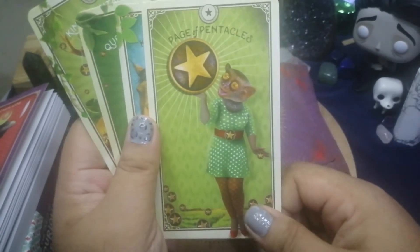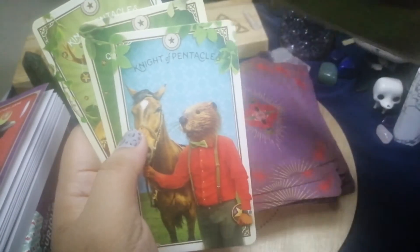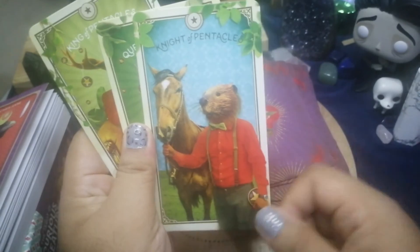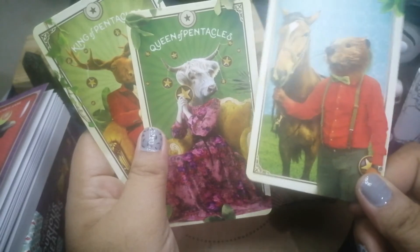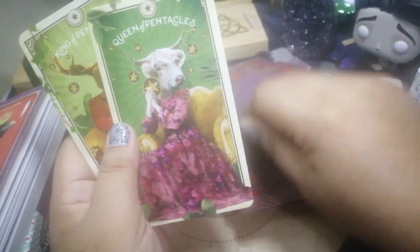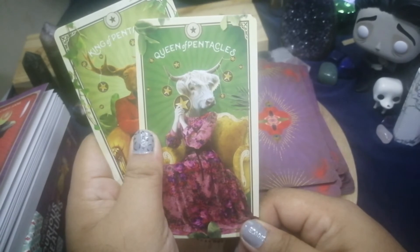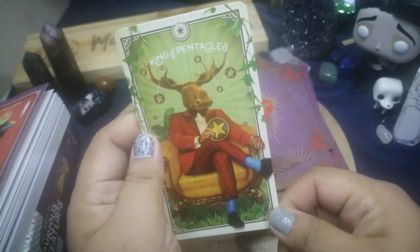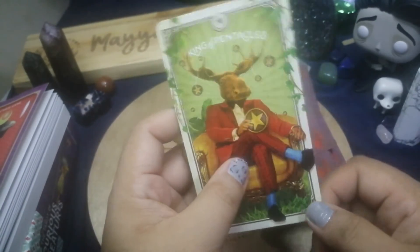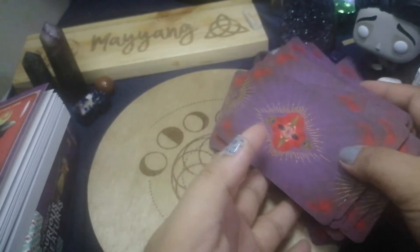The cards also have this 50s and 60s kind of vibe — probably because of the way the characters are dressed. I get a vintage, mid-century feel from the imagery overall, which is actually quite charming.